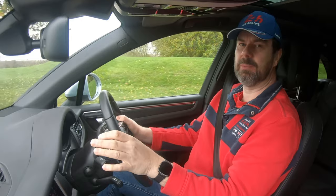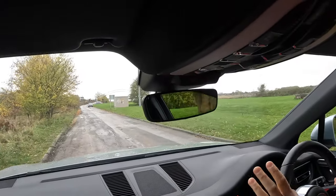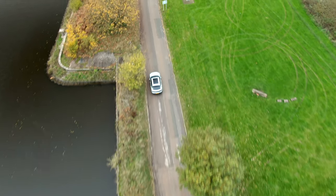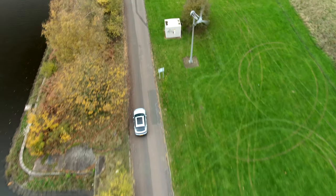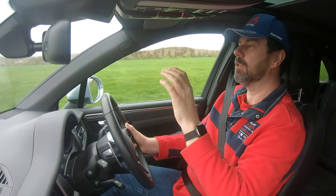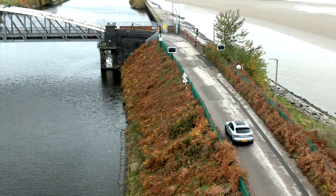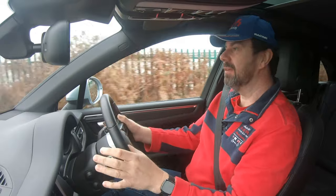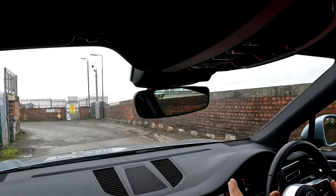This is the least expensive SUV that Porsche makes. Porsche makes two SUVs — the Macan and the Cayenne — and this is the least expensive version of the Macan, so therefore it is the least expensive Porsche SUV. One of the first things I noticed when I got in was that I was sitting quite high up, which is normal for an SUV.